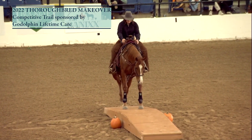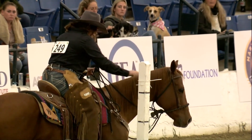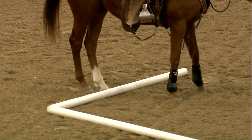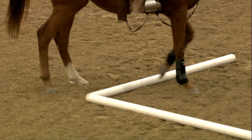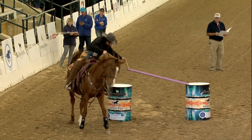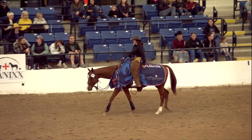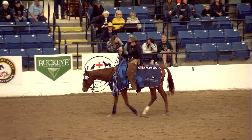Hieronymus is a horse that we talked about that ended his career as a racehorse as a stakes winner, and now he begins his career as a competitive trail horse as a winner again. I love this horse. He's a Godolphin bred, Godolphin raced, and now the winner of competitive trail that's sponsored by Godolphin Lifetime Care.